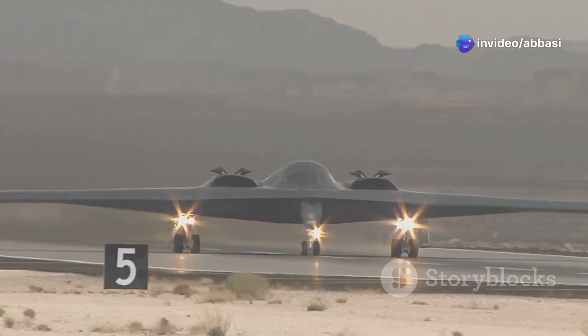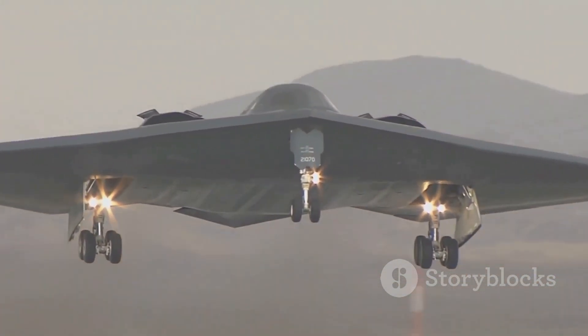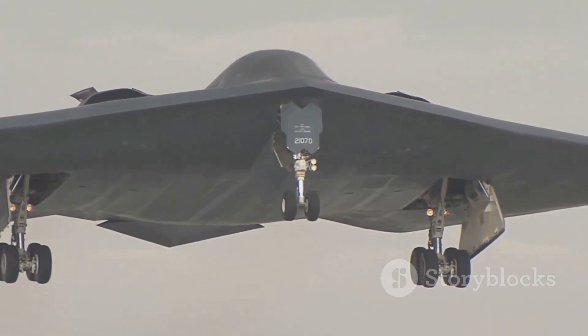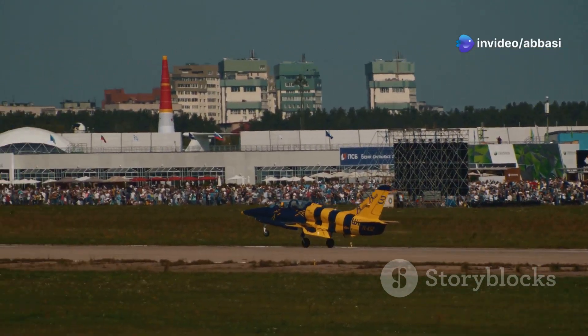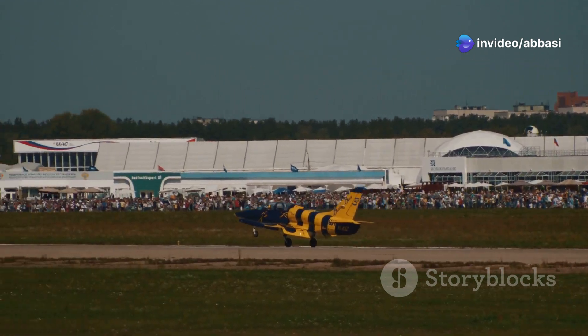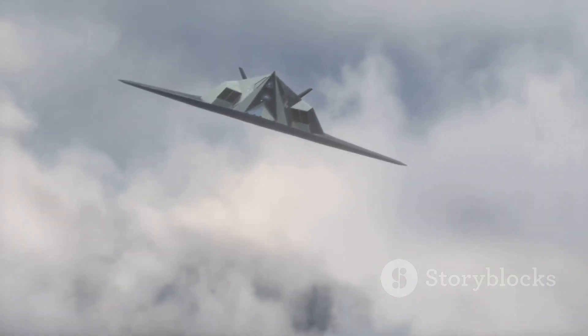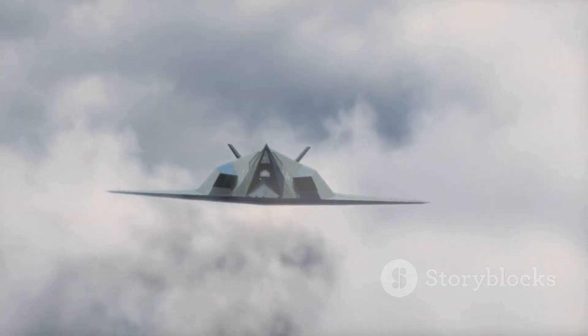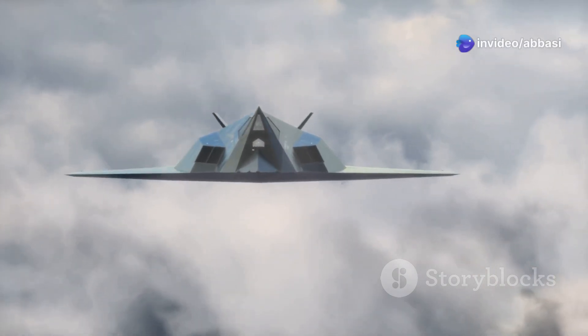The result was the A-12, the Blackbird's predecessor. This aircraft was a marvel of engineering, pushing the boundaries of what was thought achievable. It first flew in 1962, and it was like nothing the world had ever seen. Its sleek design and advanced capabilities set it apart from anything that had come before. It was fast, it was stealthy, and it could fly at incredible altitudes. The A-12 was a game-changer in aerial reconnaissance.